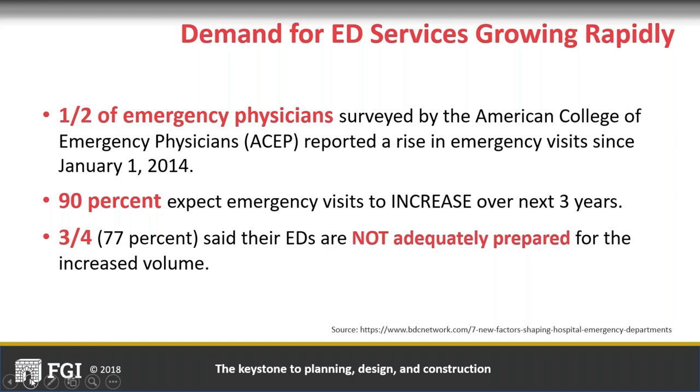A recent survey by the American College of Emergency Physicians found that half of emergency physicians are seeing this volume rise, particularly since 2014. Almost more than 90% are anticipating these volumes to increase over the next three years. 75 to 77% of those surveyed said they did not feel adequately prepared to handle the increased volume—in other words, they just didn't have the capacity.